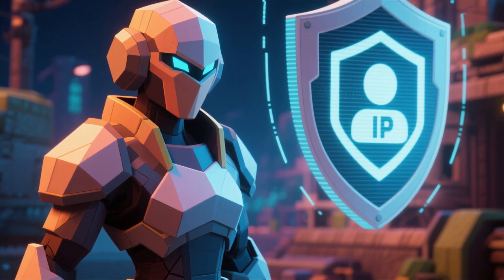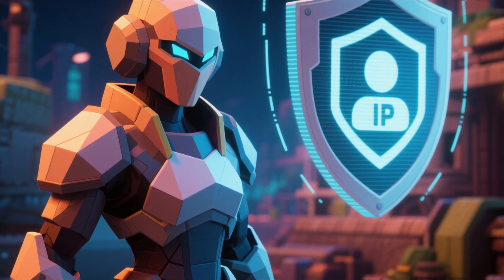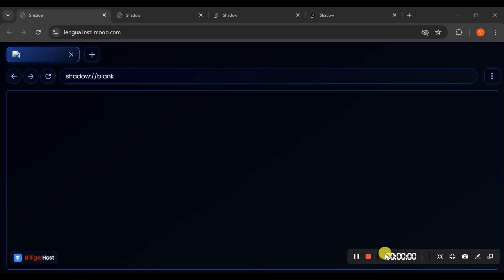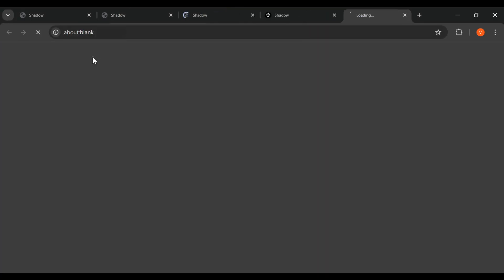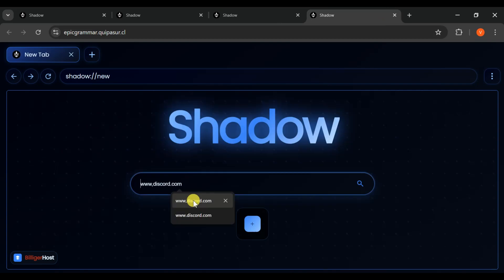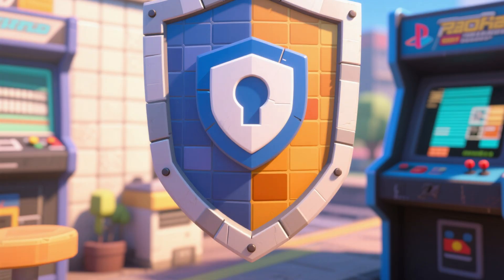Another big plus is enhanced privacy. A proxy masks your IP address, adding an extra layer of privacy while you browse. This is great for keeping your online activities more secure and private, which is always a good practice whether you're at school or at home. It helps protect your personal information from being tracked across different sites, giving you peace of mind.